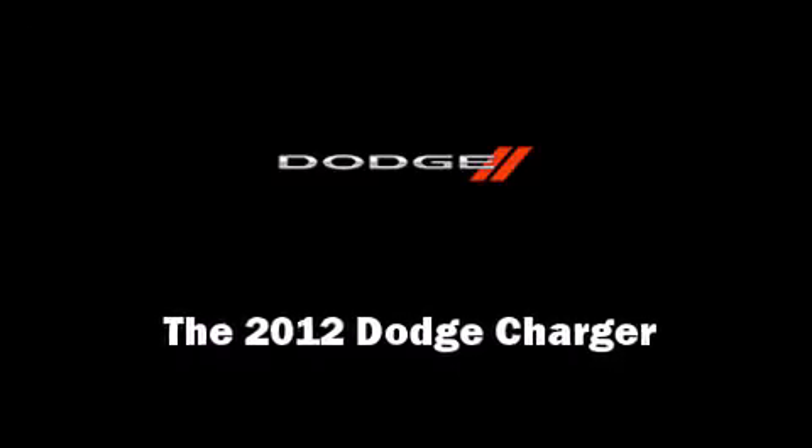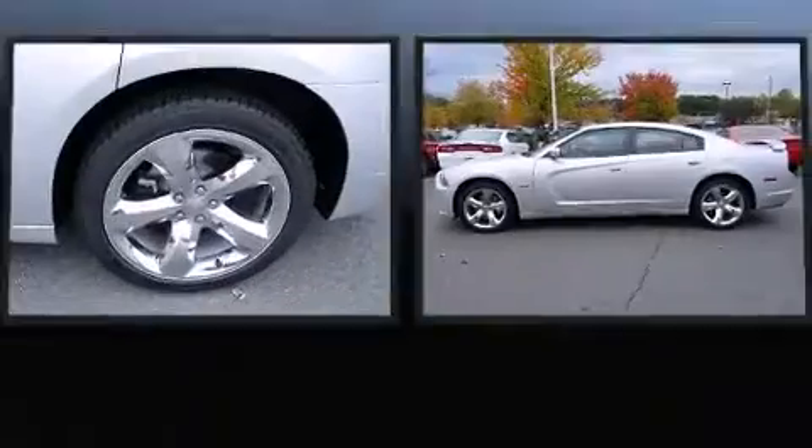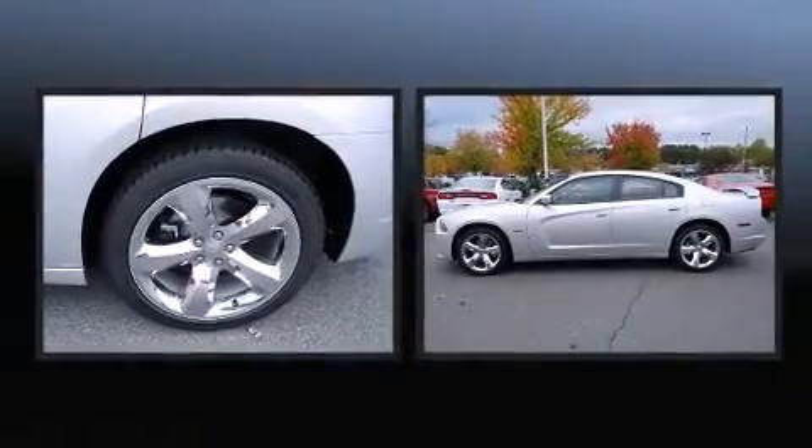Sensibility and practicality define the 2012 Dodge Charger. This four-door, five-passenger sedan provides a satisfying ride for all passengers.